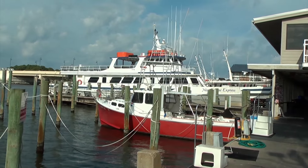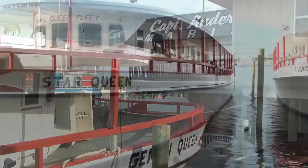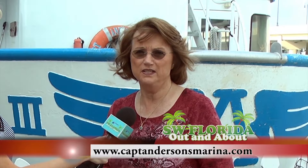In addition to that, we have the Captain Anderson 3 that takes folks out to the island. You can contact us online at CaptAndersonsMarina.com. Our phone number — we have an 800 number — is 800-874-2415.